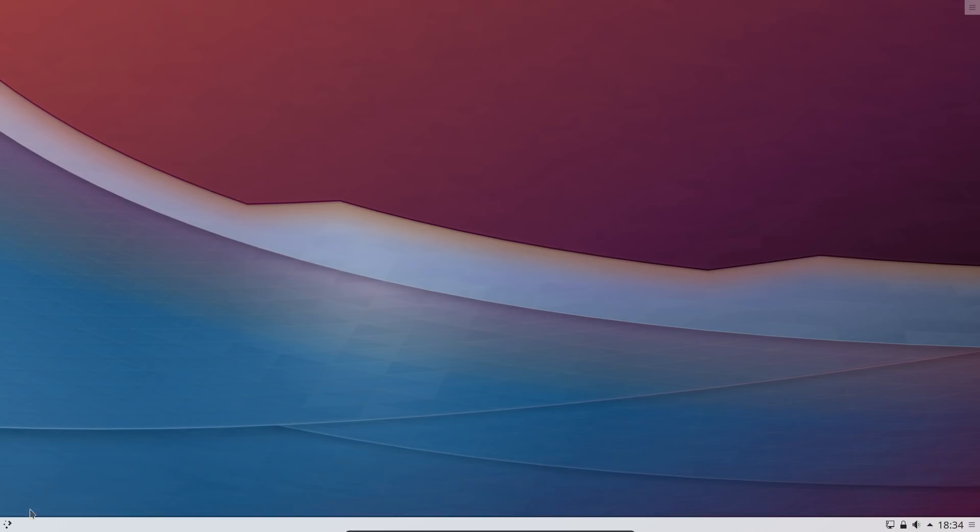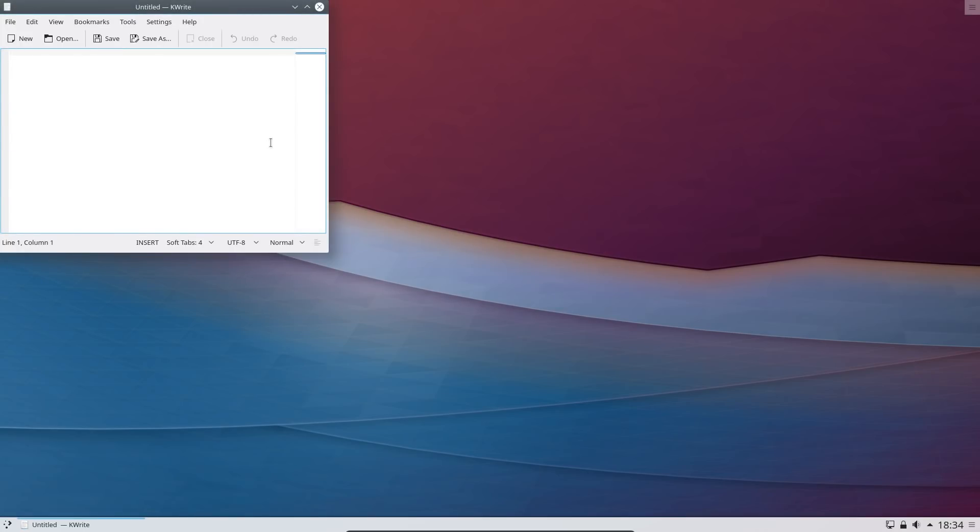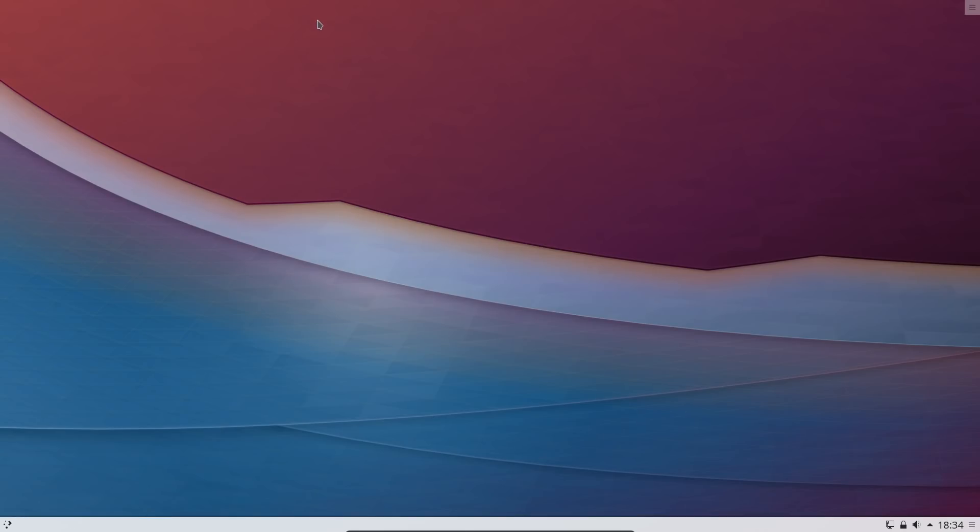It certainly is quite snappy — it seems to be quicker than Kubuntu, though I'm not entirely sure why. Maybe it is the newer release of the Plasma desktop; I currently have Plasma 5.12 in Kubuntu 18.04. I'm very interested in going back to KDE Neon because I did enjoy my time using the distribution. What happened for me was that I got newer hardware and the older kernel really was a detriment to the system.